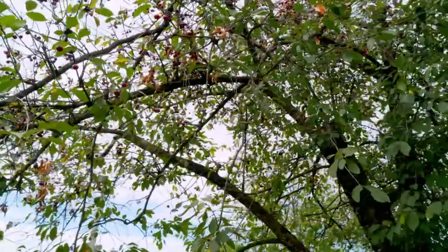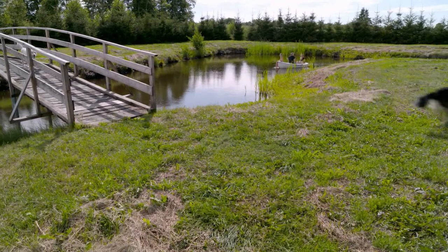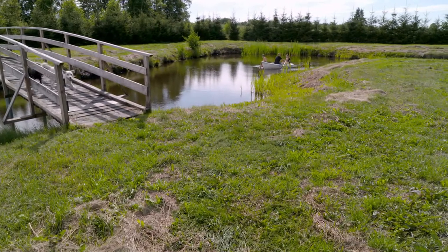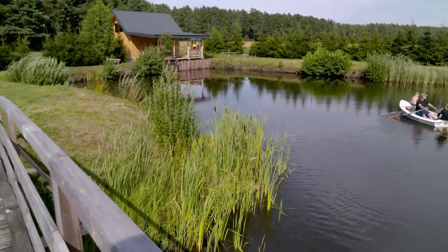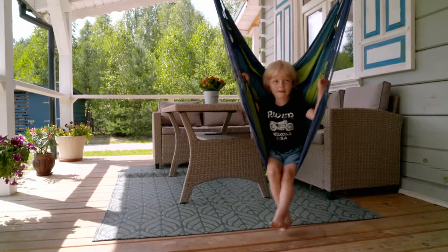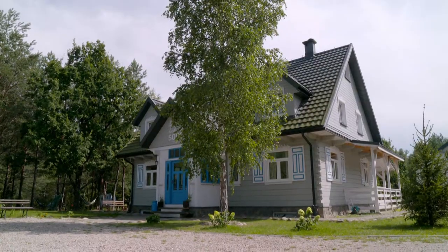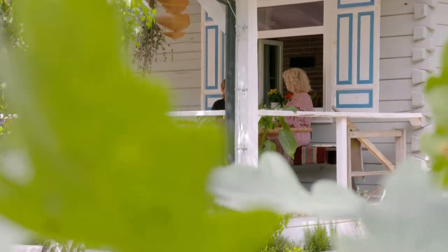Idylliczny krajobraz Podlasia podkreśla kultywowana tu tradycja wiejskich ławeczek – miejsc spotkań i szczerych rozmów. Swoje miejsce na ziemi, w krainie otwartych okiennic, a konkretnie w Socach, znaleźli Monika i Paweł wraz z synami Leonem i Julianem. Tutejsi mówią o nich Australijczycy, co przyjechali z Sydney do Soc, pobudowali dom z bala i żyją w lesie. Prowadzą gościnne siedlisko, które jest alternatywą dla pędzącego świata. Brak tu asfaltu, szumu samochodów i zasięgu w telefonie.